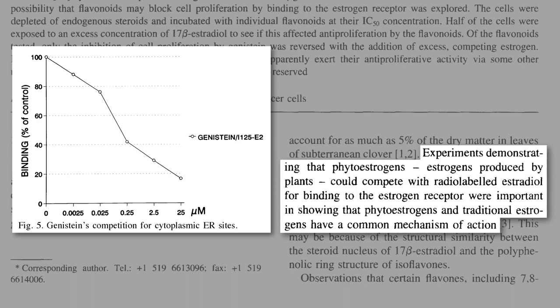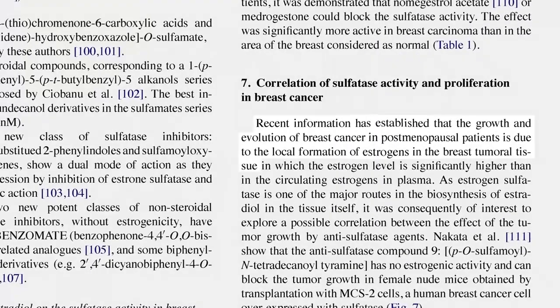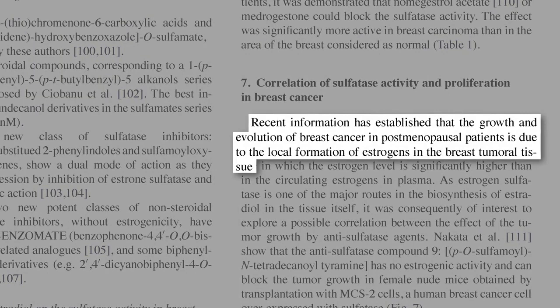They block the binding of estrogens, like estradiol, to breast cancer cells. But wait a second — the majority of breast cancers occur after menopause, when the ovaries have stopped producing estrogen. What's the point of eating estrogen blockers if there's no estrogen to block? It turns out the breast cancer tumors themselves produce their own estrogen from scratch to fuel their own growth.